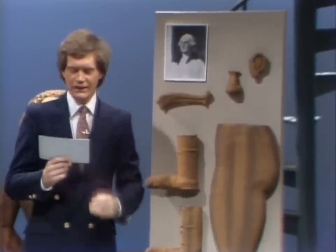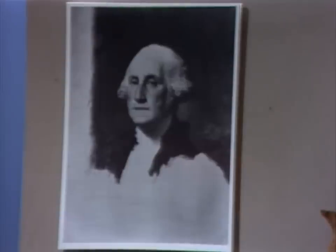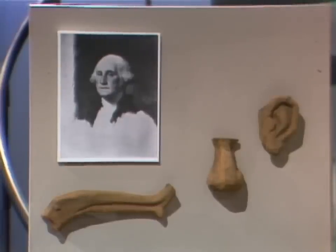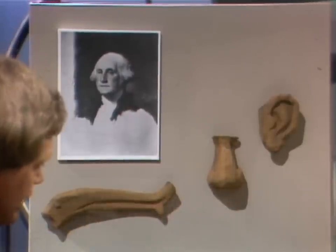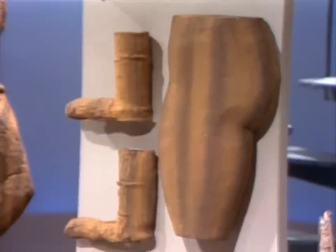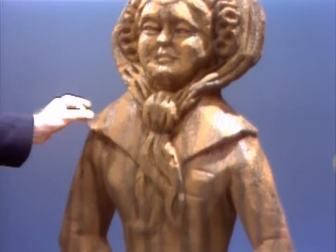Of all the little-known facts about George Washington, none is as well-known as the fact that he had a set of wooden teeth. The father of our country had several other wooden parts. Displayed here, we see the wooden nose, the wooden left ear, the wooden clavicle. This is the wooden hip and thigh. Here we have his wooden socks. And right over here, we have Martha Washington, who is also made of wood. Yes, the wooden first lady.